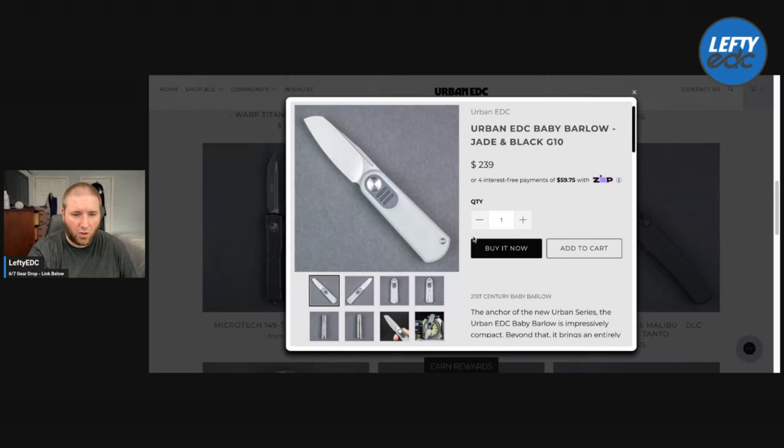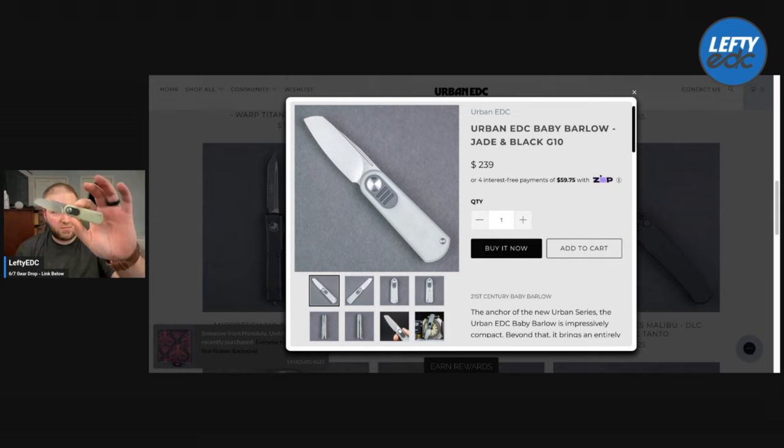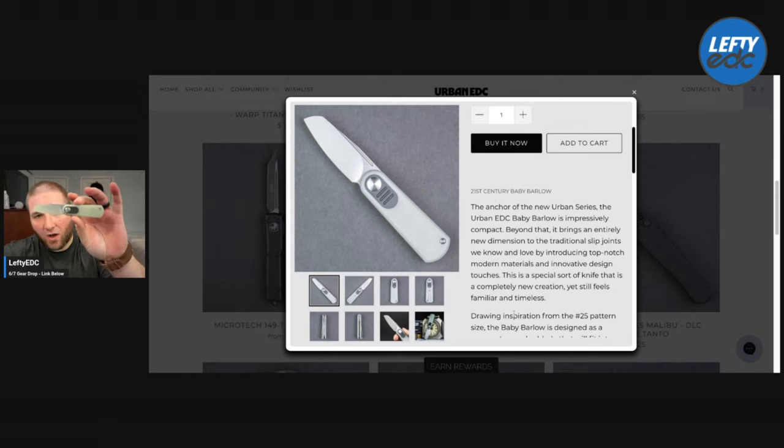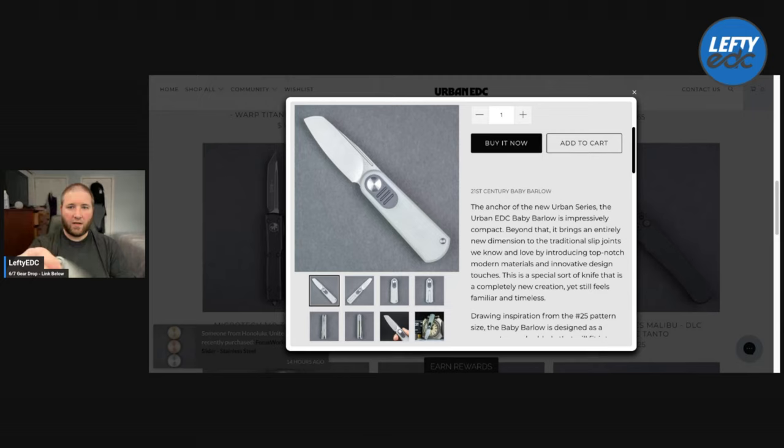Here is the Baby Barlow in Jade — definitely my favorite of the drop items. I just absolutely love this knife with a passion. And I'll be honest, I freaking love it in jade. I normally have a hatred for jade knives, but I really like this. I'm tempted to keep it — which means pay for it. It's $239 and it looks like it is actually available, no pre-order. So if you've been waiting on the Baby Barlow to come back in, I think this jade one is a nice pickup. This is one knife where I never felt like I needed to put skiffs in or anything like that — I just play with it and it's good to go. Such a good knife.